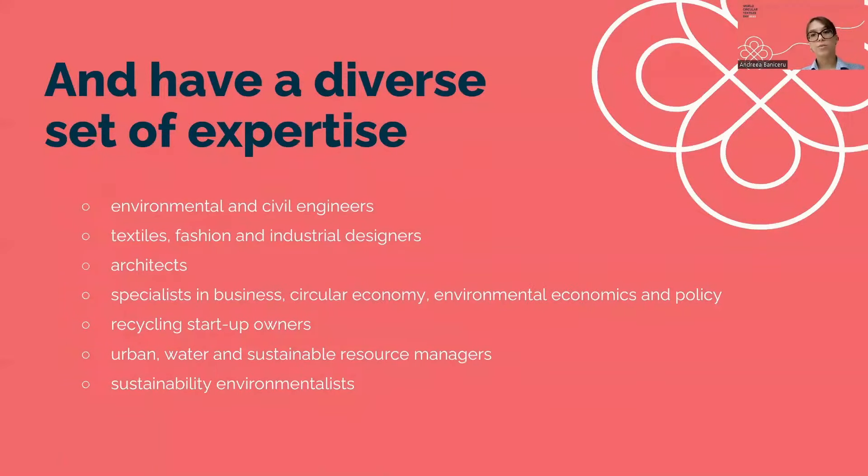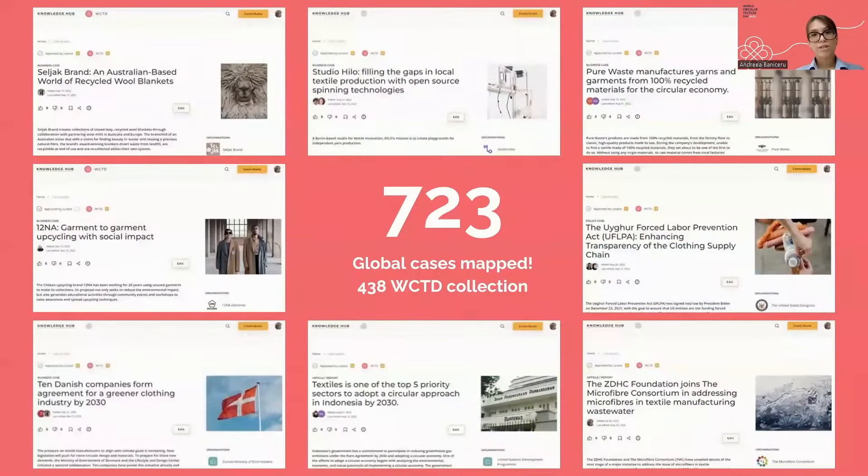We had on our team engineers, designers, architects, specialists in circular economy, environmental economics and policy, as well as recycling startup owners, urban water and sustainable resource managers, and sustainability environmentalists. Up until this day, we have over 700 global case studies mapped on the Knowledge Hub and over 400 cases in the WCTD collection.